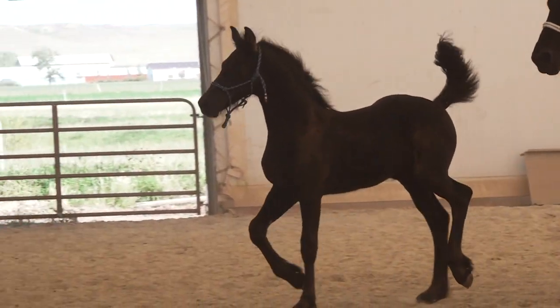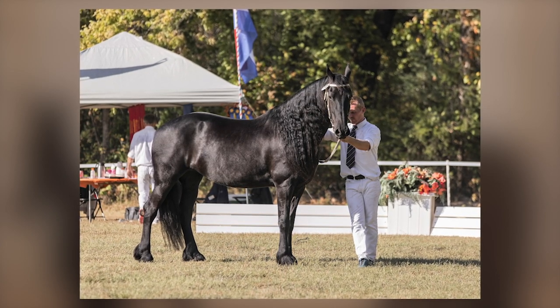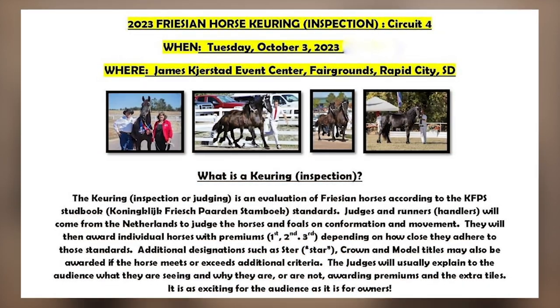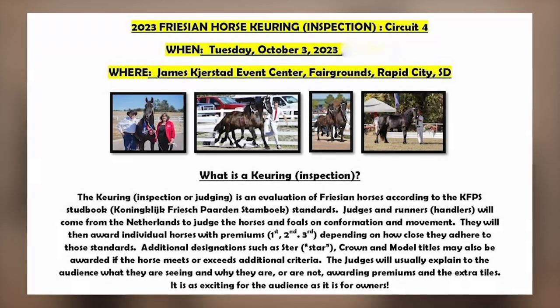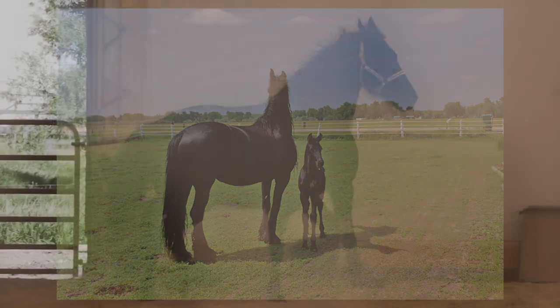They do that every year in Holland, and it's a big deal, but they also do it in North America. Every year in the fall, they divide the country into four or five circuits, and two judges per circuit come from Holland. They travel the country and go to several different locations. People who have registered Friesian horses can bring their mares, their babies, their stallions, their geldings to this inspection, and the Dutch will judge them.